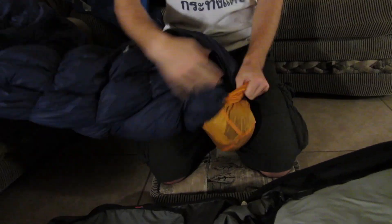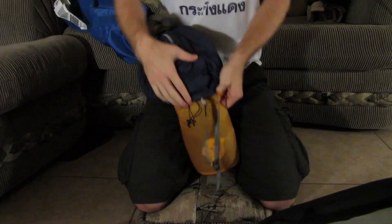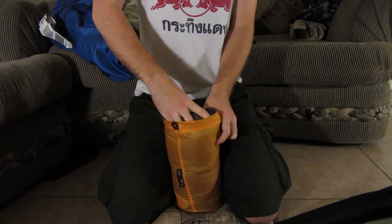You can fit your sleeping bag in a much smaller bag than it actually comes in. This entire thing can get in here, and yours, if it's synthetic, will probably need a slightly larger bag. If it's down, you can get it packed pretty tightly. So there it is — tiny, packed up.